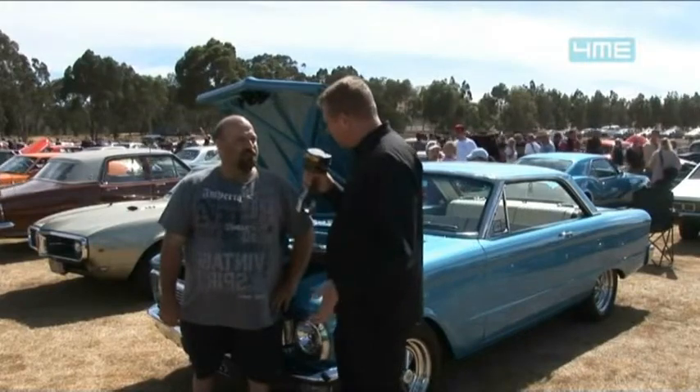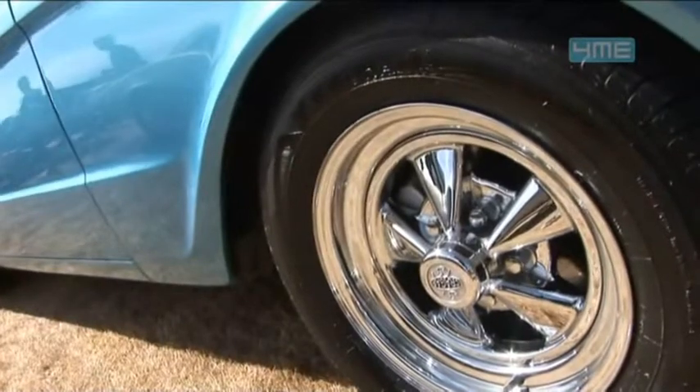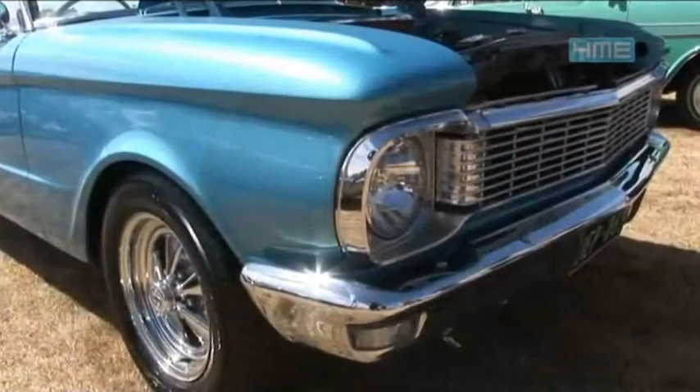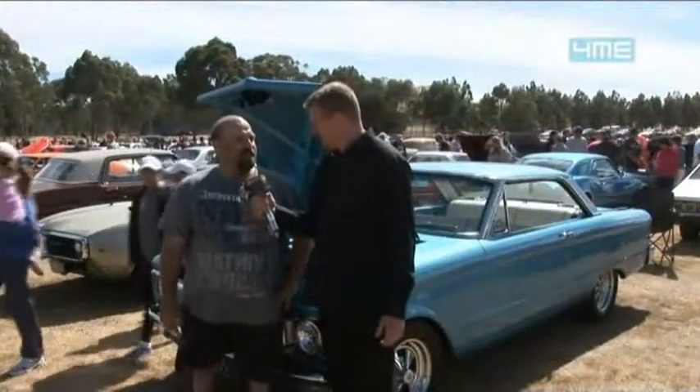Tell us about the internals of the engine — what sort of modifications have been done? Basically a mild cam, not much more than that. It's got a 600 Holley on it, Edelbrock manifold. So it's a nice all-round cruiser. Yeah, nice all-round cruiser, basically.